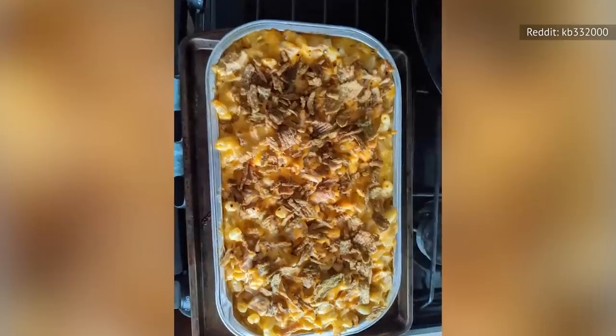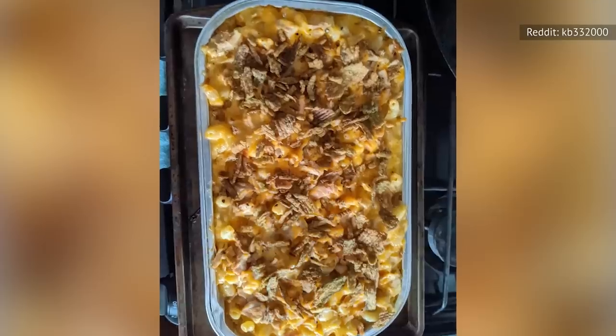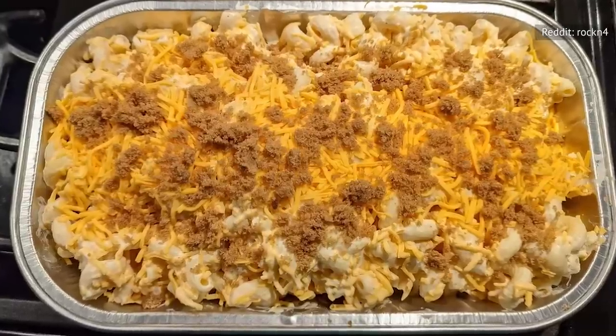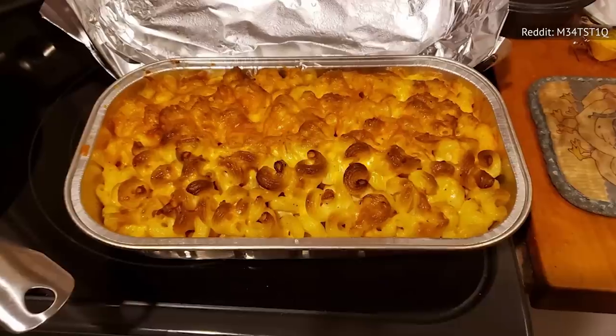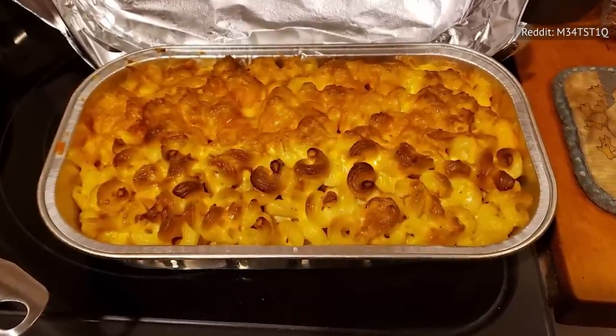Shoppers like to enjoy macaroni and cheese as a main course, or served with other Costco staples like rotisserie chicken. You can even customize the dish by adding ingredients like chopped bacon, veggies, additional cheeses, or different seasonings. And if you want to tell everyone it's homemade, your secret is safe with us.